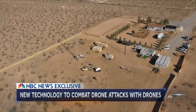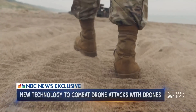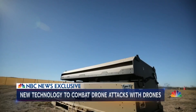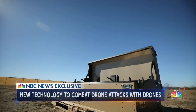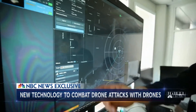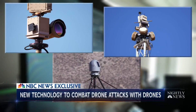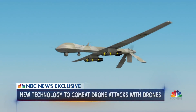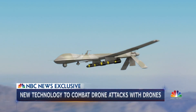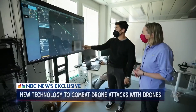NBC News got an exclusive look at one system the US military is already using to protect troops in war zones, and it can operate with very little human involvement. This is Lattice, powered by artificial intelligence. It detects possible incoming threats from miles away, immediately gathering and processing information from a network of radars, cameras, and radio frequency.